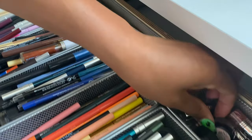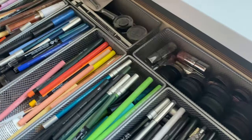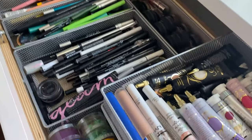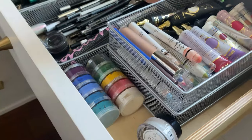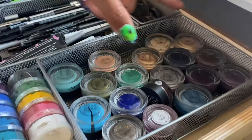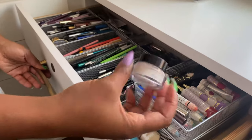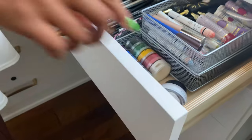I have eyeliners from Bare Minerals, plus pencil liners all organized by color — powders, pencils, and liquids mixed in together. I have eyeshadow bases in multiple colors. I also have eye cream in here because if your eyes are dry the eyeshadow won't go on smoothly, so it's good to keep that handy.